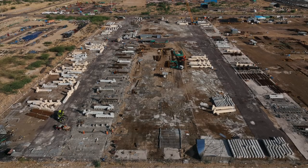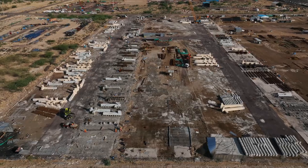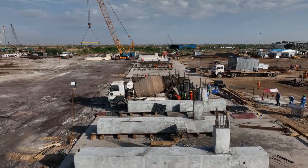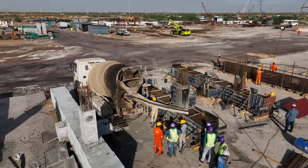Precast columns are highly engineering-based structures in sulphur recovery units. MEIL is speeding up the precast works for the SRU at Bamar Refinery in Rajasthan.